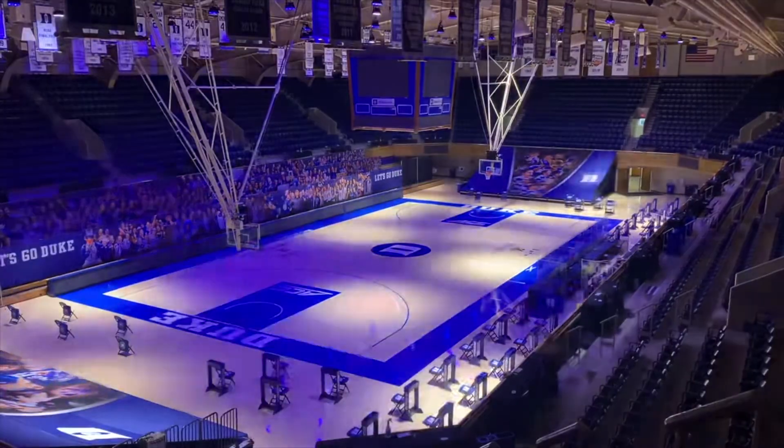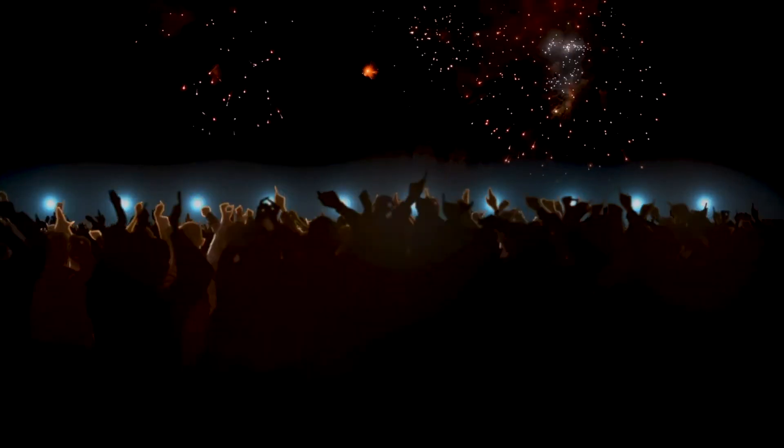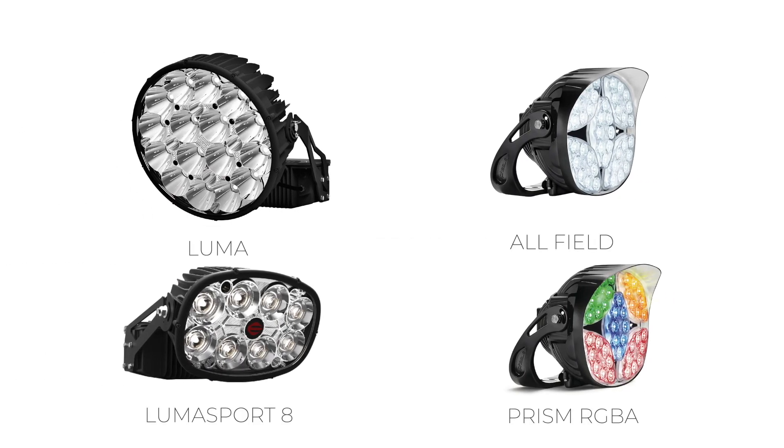Sports lighting continues to grow and has become a versatile solution. With a suite of products that scale from a high school space to a professional arena, there are both indoor and outdoor solutions available using a portfolio of products from Ephesus.